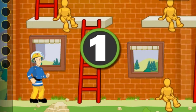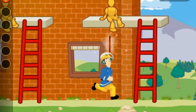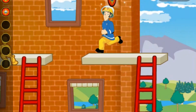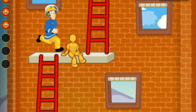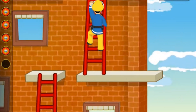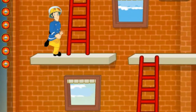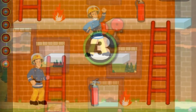Elvis has to collect all dummies and cats from the building. Done. Tower is safe.